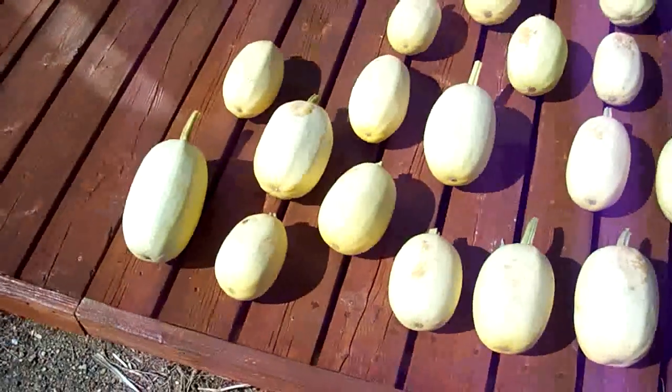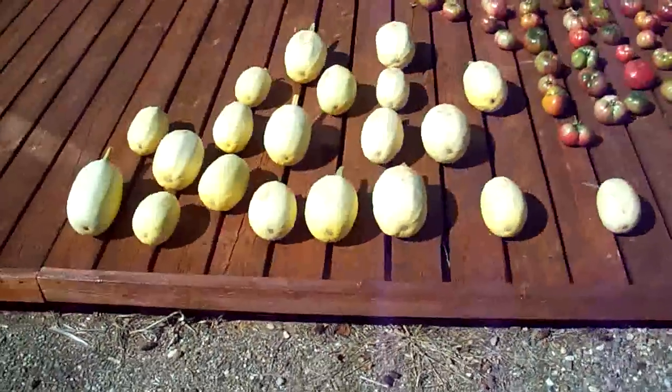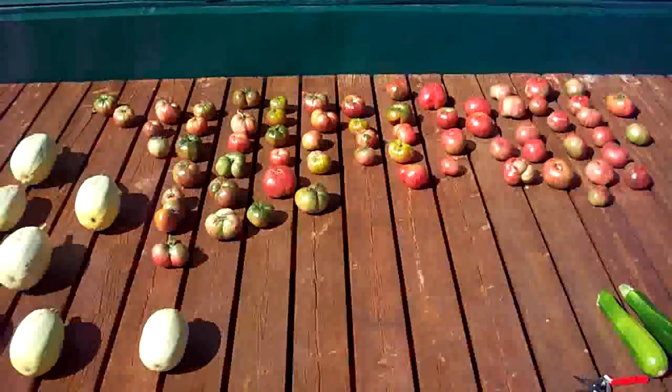Here's a little update on the squash today. We harvested these and there's another ten left to go down there that are still green, so the plants haven't finished. Some tomatoes from yesterday — we picked them before the frost hit last night.